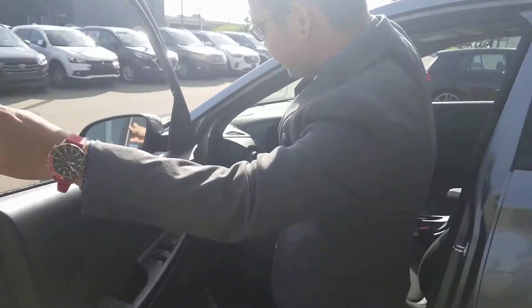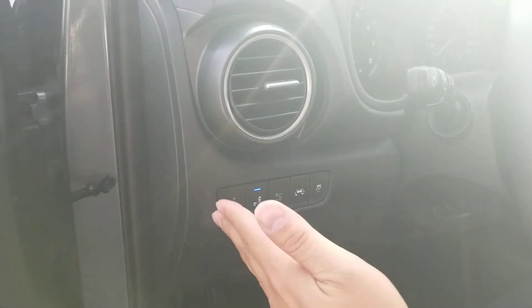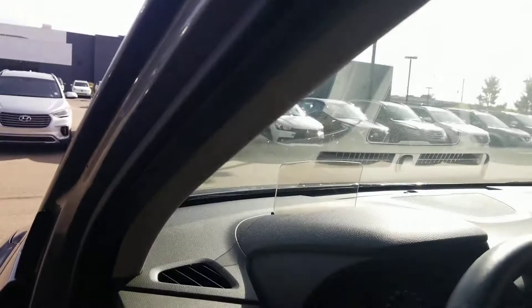Going inside the vehicle, you have easy access to your power locks, your power windows, and your adjusters for your side mirrors. Under your air conditioning here, you have your dimmer switch for your dash, your blind spot assist, your heads-up display, lane keep assist, and traction control.